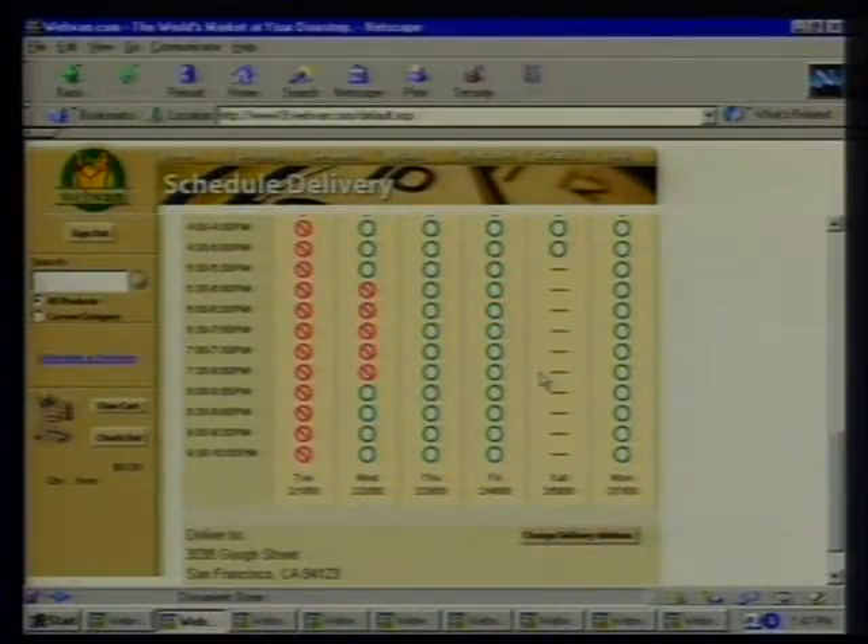Do I have to be there when the delivery person shows up? In most cases yes, because you might have fresh stuff that could go bad. If it's just ambient product, no problem. What about shopping for vegetables and fruit — you want to look at it and feel it. How do I know I'm getting the quality I like with fresh products? We work with high-quality local suppliers that supply to some of the best restaurants in the area. And you can specify how ripe you want bananas — there are four or five different choices.